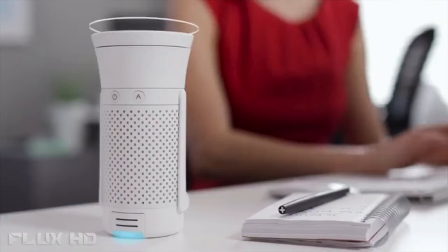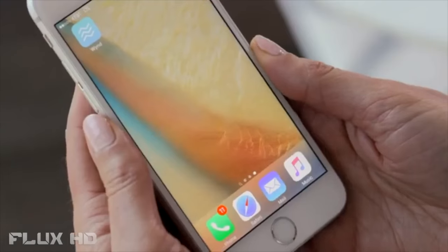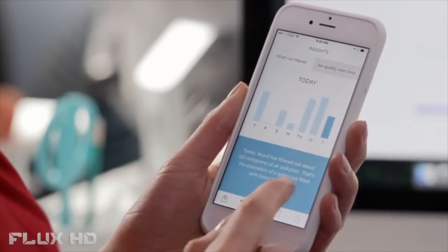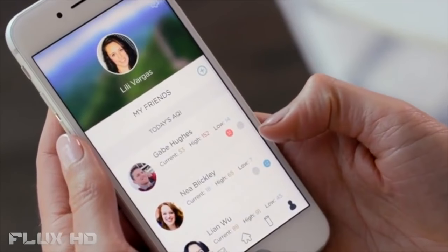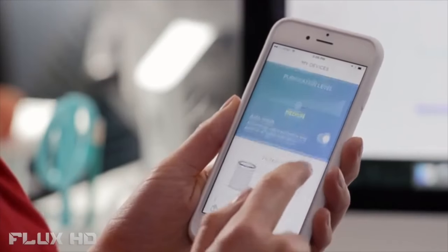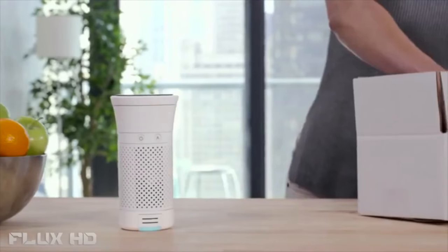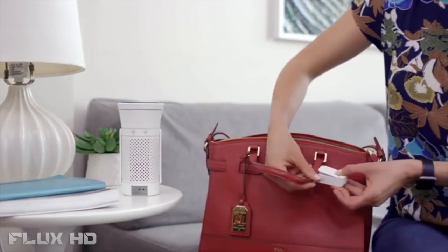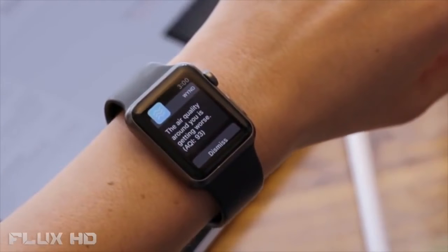Lily can adjust the amount of clean air Wind releases by simply twisting. The Wind app allows Lily to check the quality of the air around her, gain insight about the air she's filtered, and check the air quality of her friends and family. Wind knows when Lily's filter is used up and can automatically ship a replacement filter to her home. The air quality tracker can even detach to keep Lily aware of the air she's breathing while she's on the go.